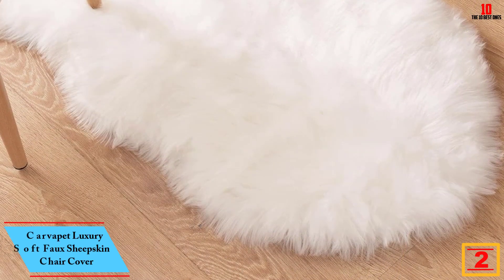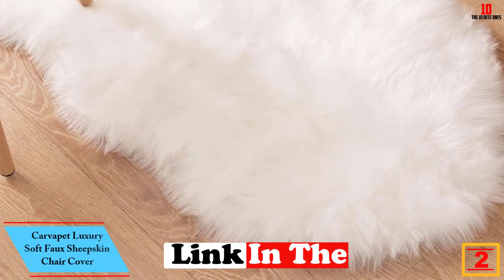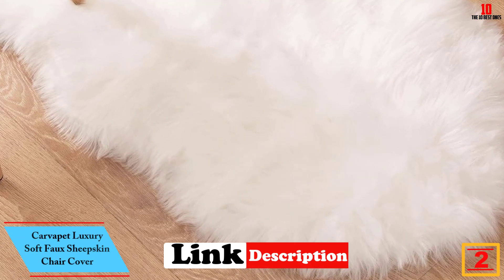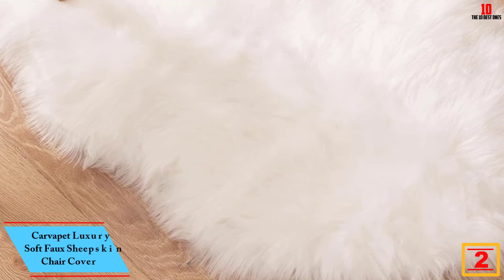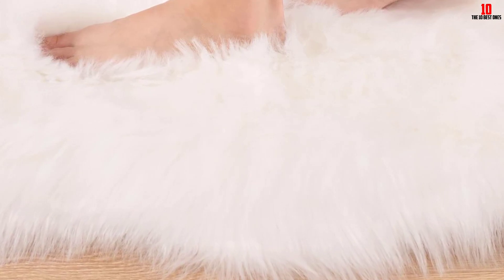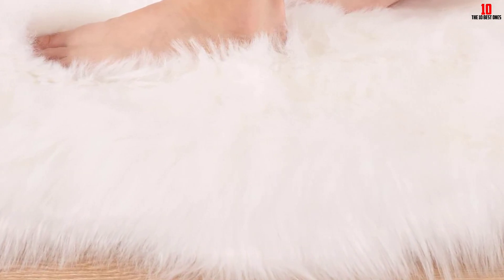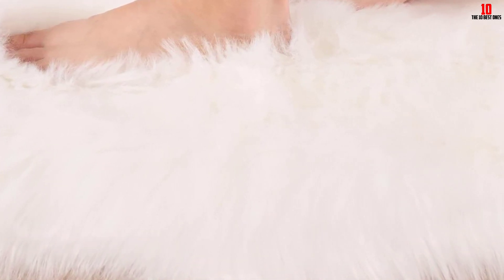At number 2, we have the Carvapet Luxury Soft Faux Sheepskin Chair Cover. The Carvapet Luxury Soft Faux Sheepskin Rug is a fantastic rug that you can use for covering the chair, providing a soft, comfy feel for every user. It has a size of 2x3 feet, which means it will offer a proper fit for most spaces. With different colors available, you get to pick the ideal color for the interior.